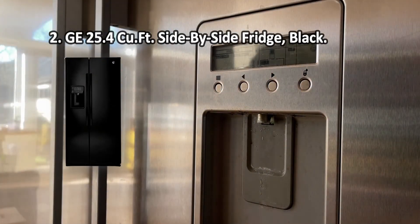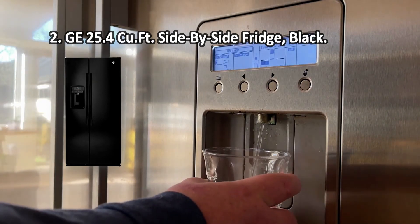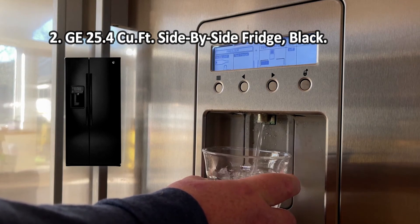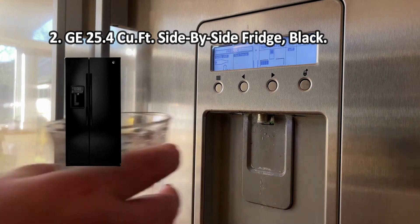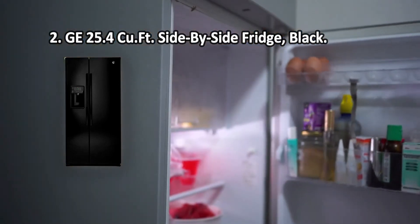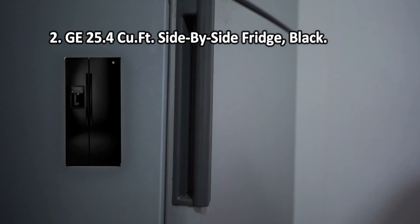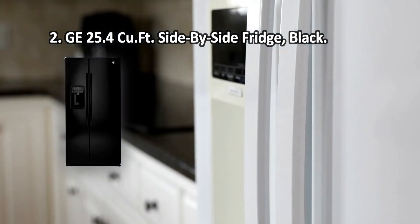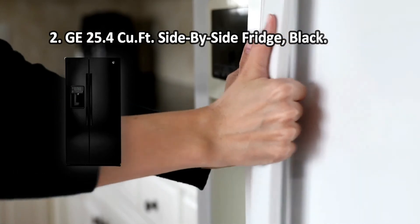At number 2: the GE 25.4 cubic feet side-by-side fridge in black. Thanks to the built-in fridge evaporator, dust doesn't settle on its surface, so the heat exchange is maintained well and the cooling is effective during the entire service life. This black refrigerator looks very stylish, and the hidden hinges add to the attractive smooth form that appeals to most customers — an excellent choice for office use. The dispenser is integrated with an ice maker, so you should choose between ice and water options.